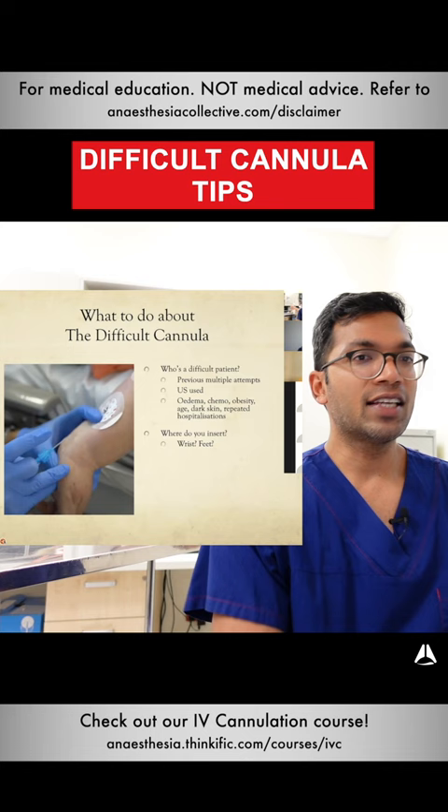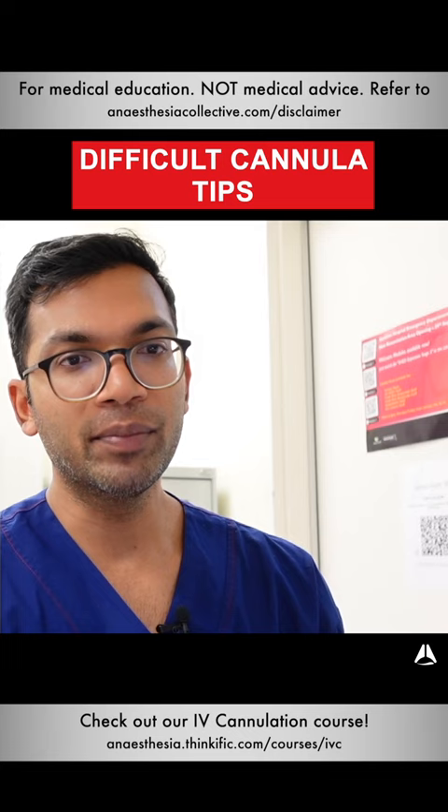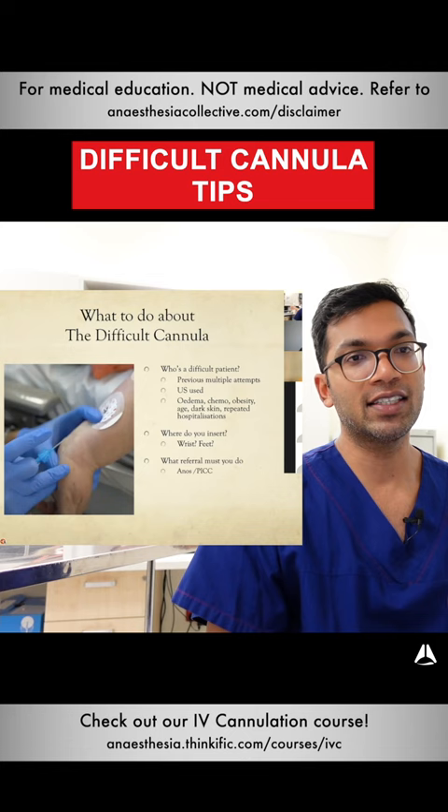Chemo is one of the worst really — they have such tiny fragile veins. In the worst case scenarios and in short cases, I'll put the cannulas in the feet. The risks mean this may not be appropriate for the ward, but when you've got nothing else to go with, we just go for those sites.